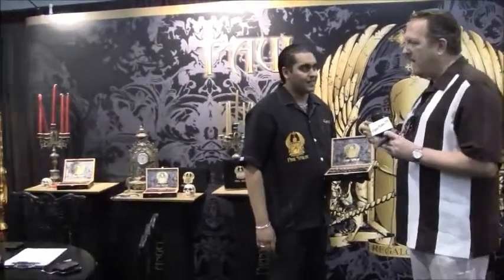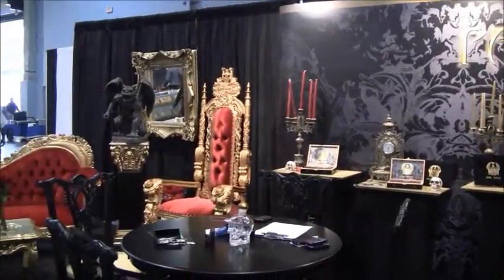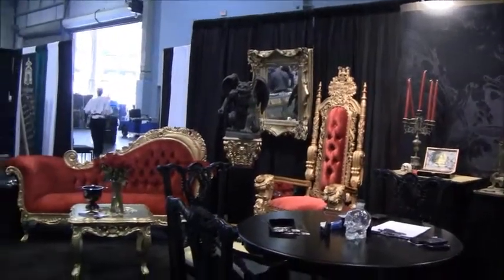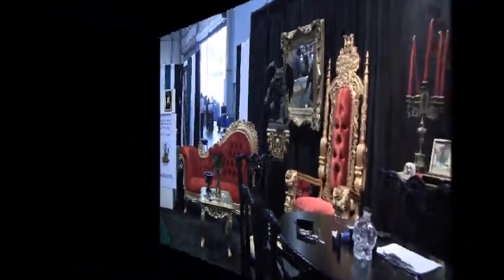I appreciate you taking the time — you've got a wonderful booth here. They won best in show with regards to their booth. It's very eye-catching, I immediately got drawn to it. This is your first year at the show and you guys really went all out. We already just finished booking our booths for next year — it's going to be double the size, so it's going to be phenomenal.